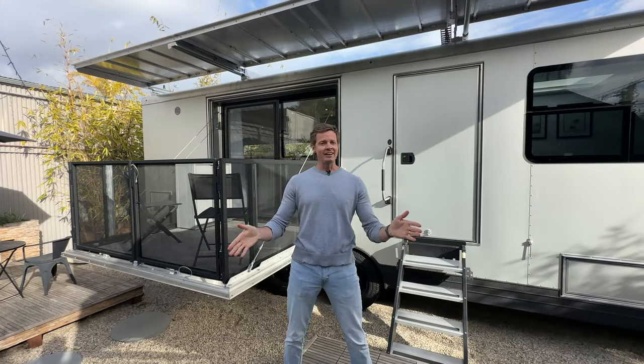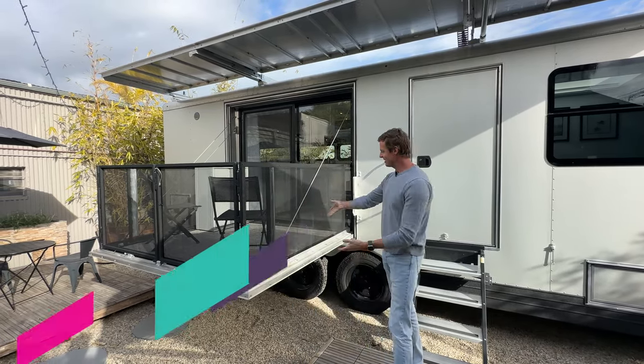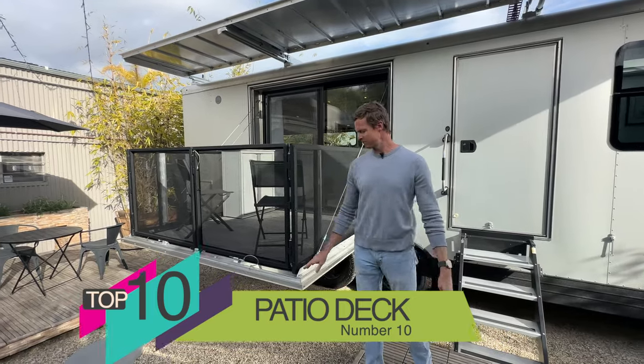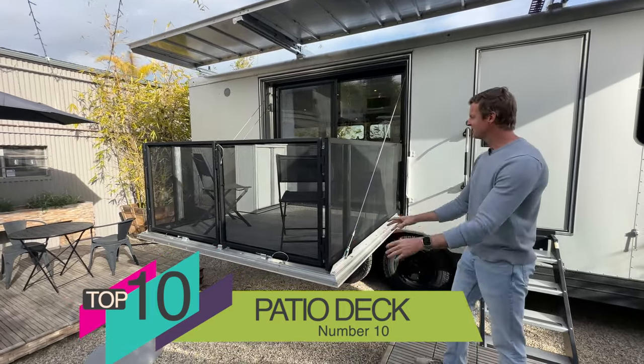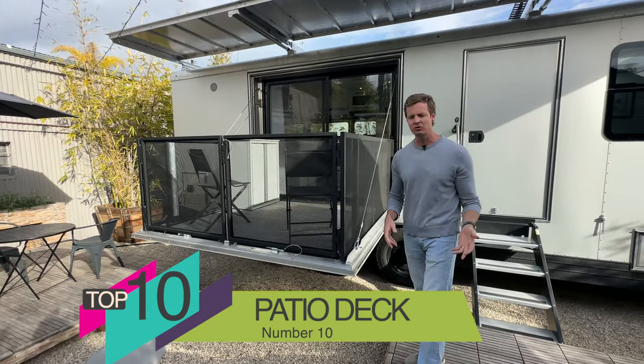Number 10 in the top 10 features of the Living Vehicle review — the patio deck. This is a self-supporting patio deck rated for 1,500 pounds. Something that I always wanted when I was living in Airstreams was a space to enjoy outdoors.